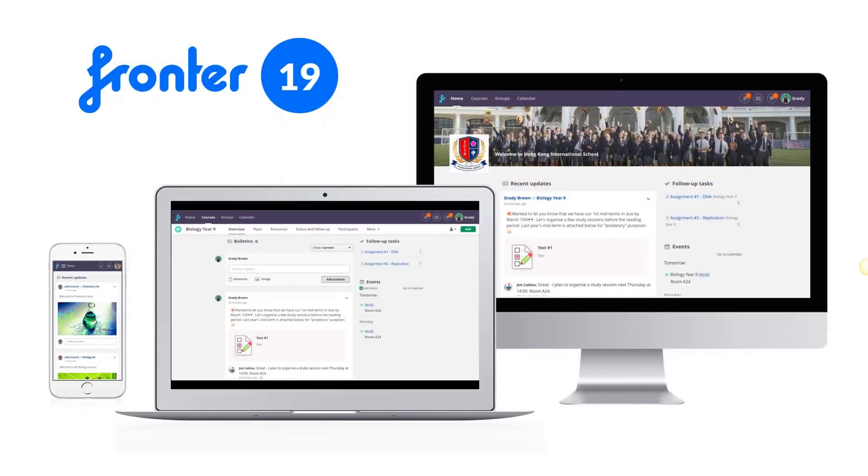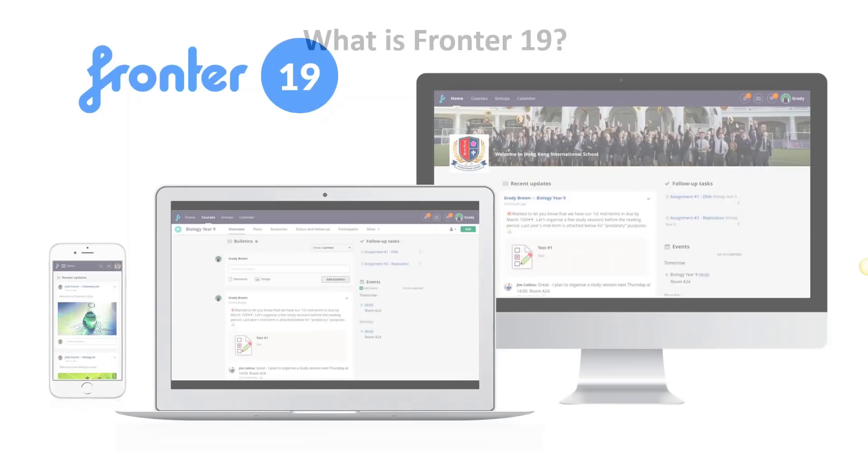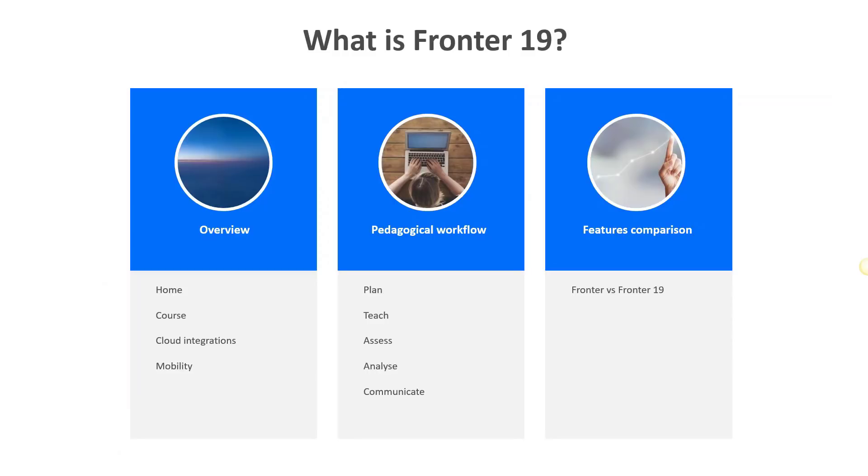Here you see what the new FRONTER will look like — this upgrade we call FRONTER 19. With this upgrade, we introduce a new possibility for teachers to use modern, best-of-breed pedagogical tools. They can be used from a user interface that is fully responsive, looks good, and works well on all devices including tablets and mobiles. We will have a very large array of modern, user-friendly pedagogical tools in FRONTER, and we hope to give schools and teachers the opportunity to unlock the potential that lies in using a modern learning management system.